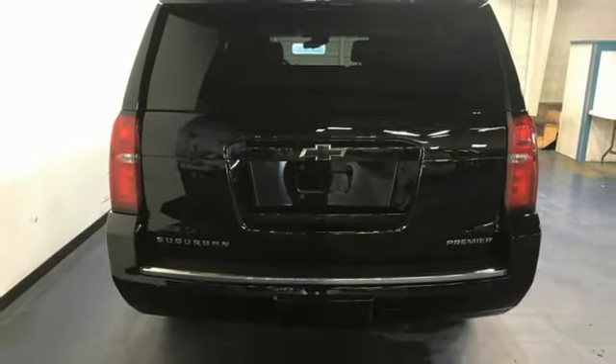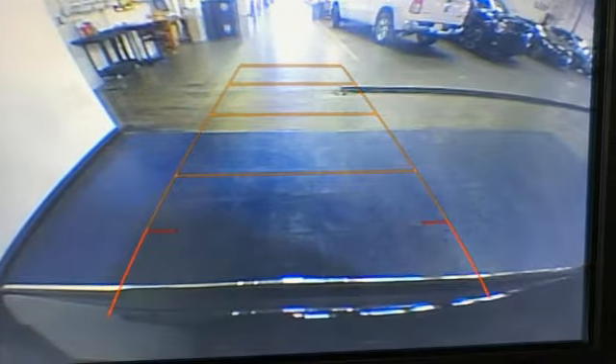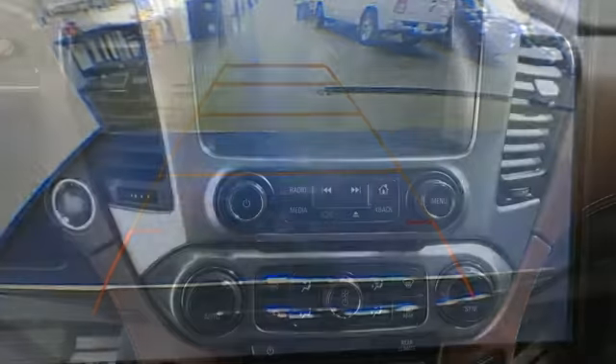Bluetooth streaming audio, hands-free liftgate, Apple CarPlay, Android Auto, and automatic transmission.